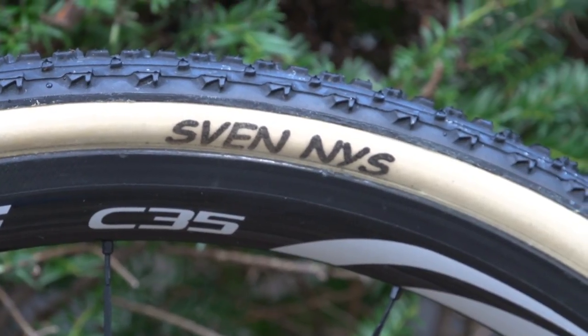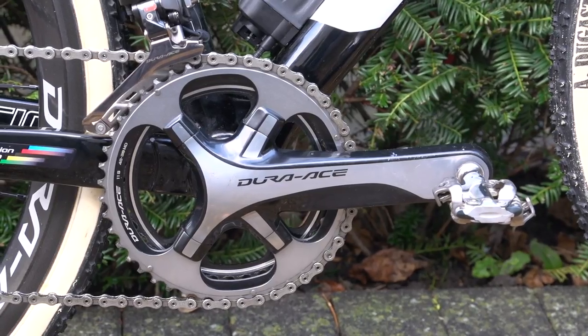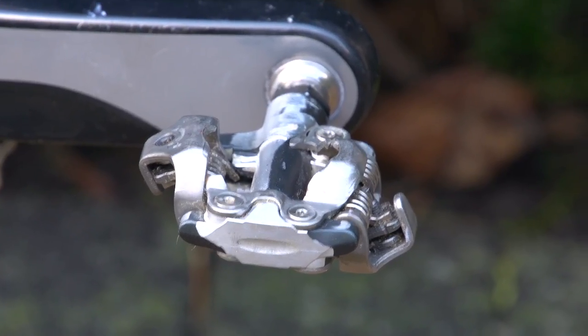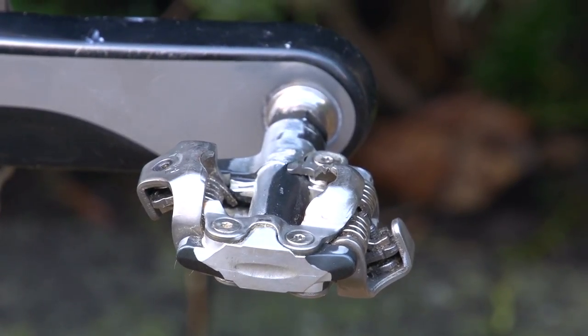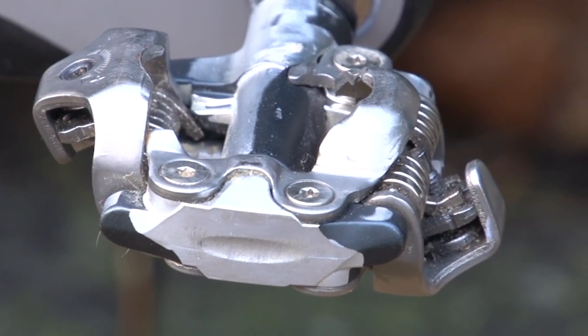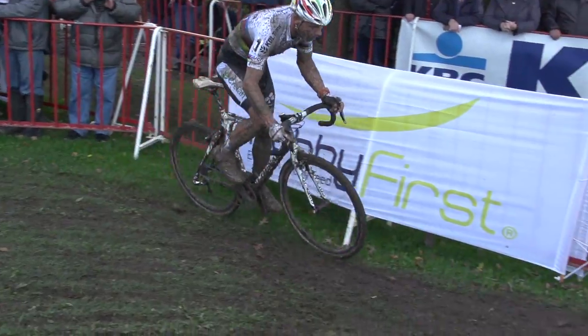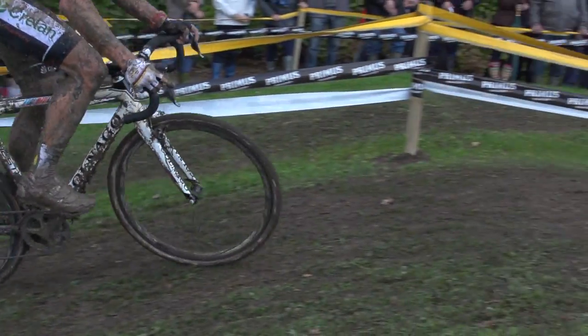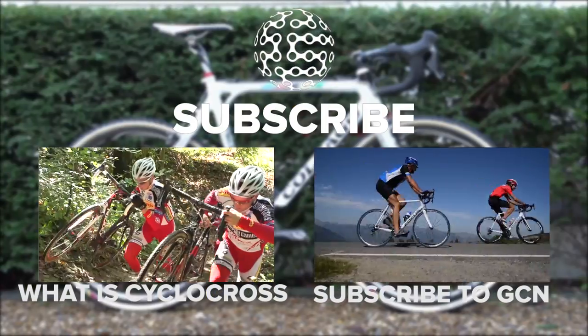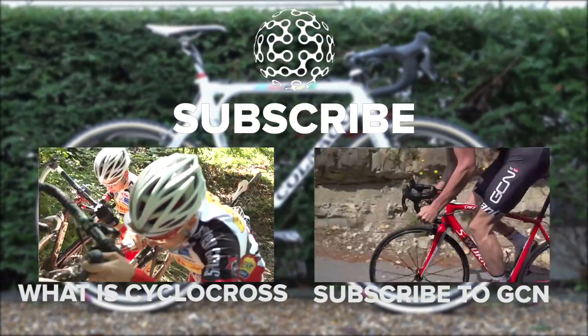He appears to be using either prototype Shimano pedals or heavily machined Shimano XTRs. A common complaint among cyclocross pros is the XTR pedal's lack of mud clearance, and Nace has got around this by either machining or filing the pedals down. In conclusion, Nace's bike is not the lightest or most exotic on the professional cyclocross circuit. If you want to see more professional bike profile videos, subscribe now to GCN.